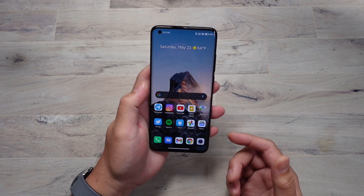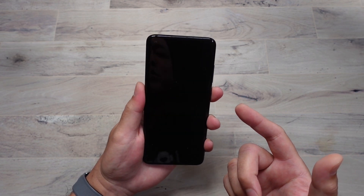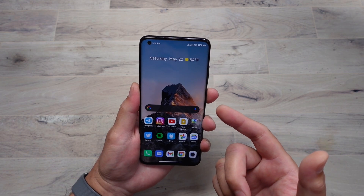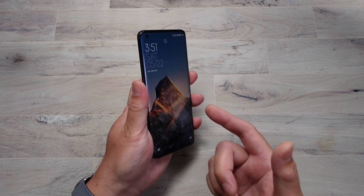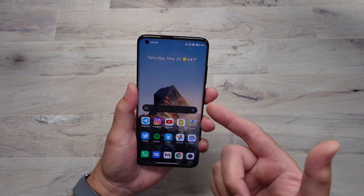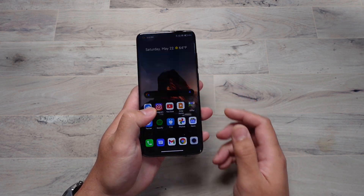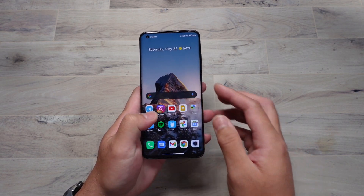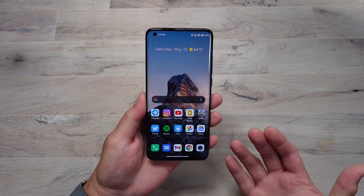The under-display fingerprint reader and face unlock are both impressive. The face unlock is crazy fast — even from behind the camera, it unlocks immediately. You can see it scanning for my face and unlocking right away. The fingerprint scanner is super fast and reliable too, unlocking pretty much every single time. Biometrics on this thing are top notch.